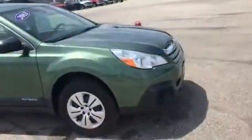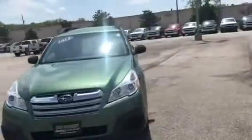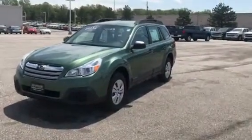This has a 2.5 liter inline four-cylinder engine. This is a very, very fun car to drive. The 2.5 inline is extremely torquey — feels like you're driving a V6. It has instant power.